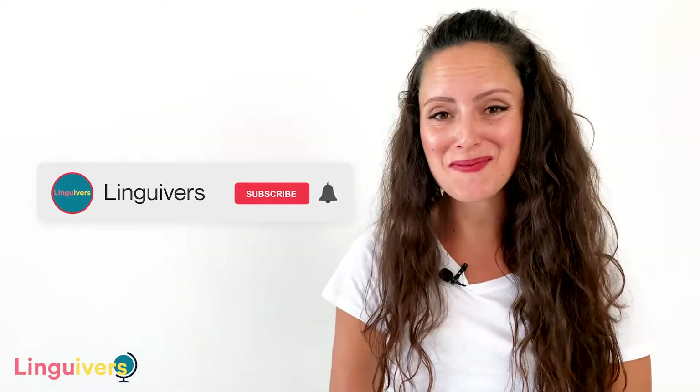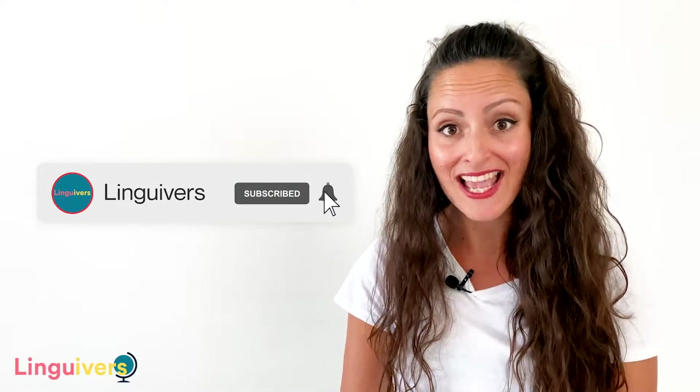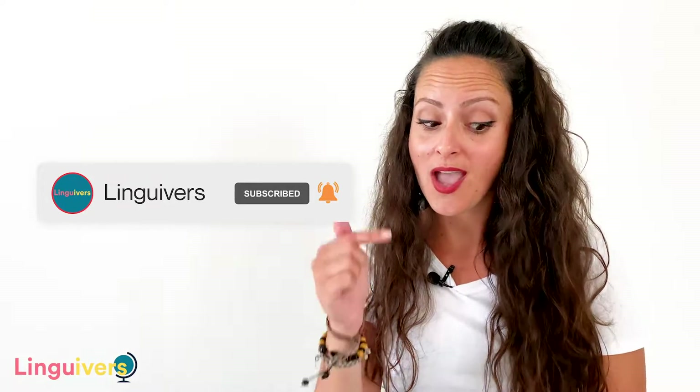But before we go on I want to make sure you have subscribed to our channel LinguaVest and you've turned on the notifications, so hit the right button down there and you'll know whenever there is a new video ready for you. Now let's go back to our lesson and if you watch till the end I have a surprise — one extra expression you're going to love and the possibility for you to practice what you've learned. Our expression number one is 'help yourself.'